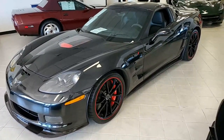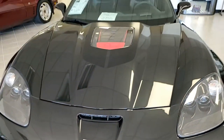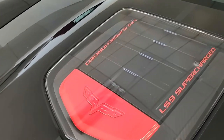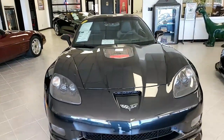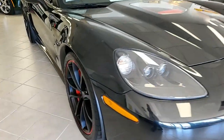Factory features include the $10,000 3ZR Preferred Equipment Group. Now most of you already know this has the leather wrap door panels and dash, the bias pattern console finish, dual power heated sports seats with airbags, memory package. It has every option on it.